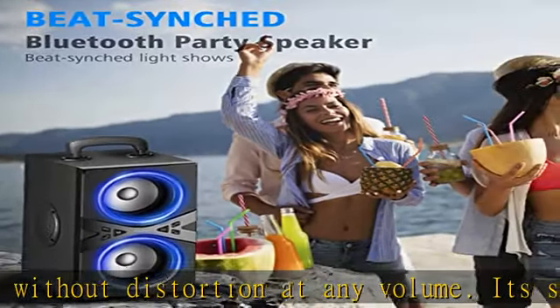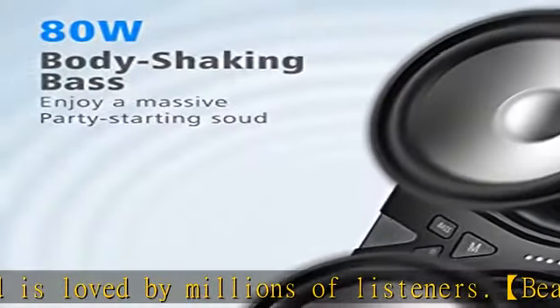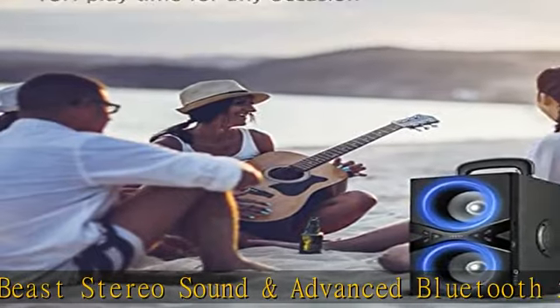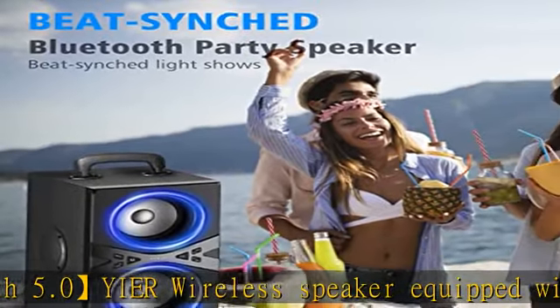Rich punch bass and a beats-driven light show. The Yi Er party speaker is equipped with the latest bass technology. Press the bass button and this speaker will pack a punch, filling the whole party with music. With its excellent rhythm light show, your party will shine even more. Let's start preparing for summer vacations and parties.